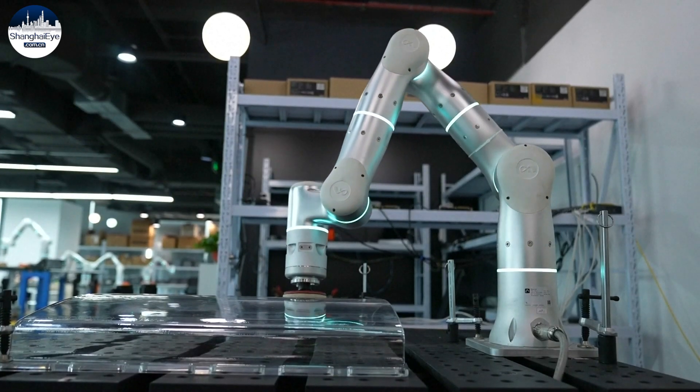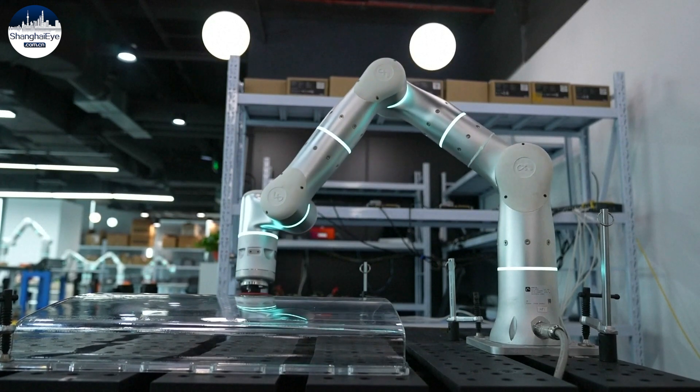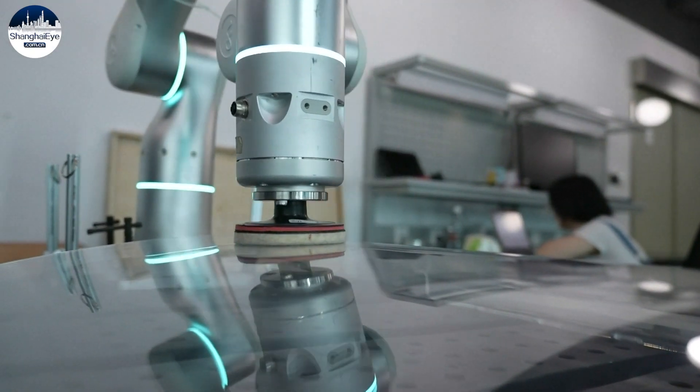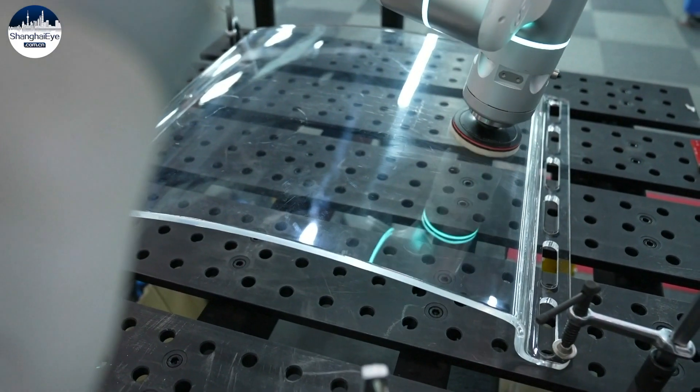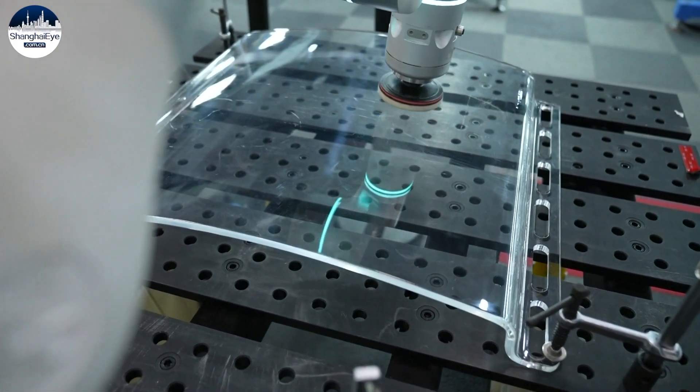The arm is equipped with feedback sensors to collect and analyze data during the task. This makes the robot adaptive to its environment, unlike traditional robots that mostly carry out rigid programmed instructions.